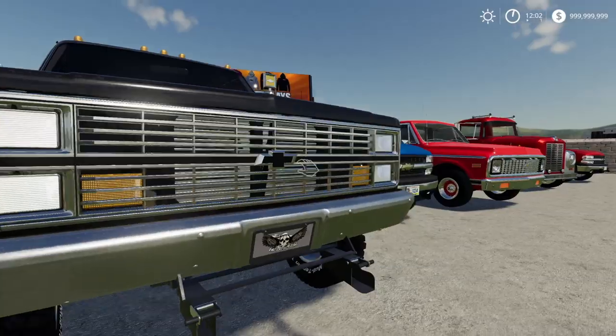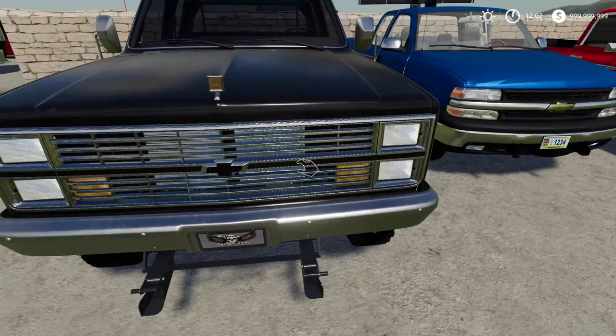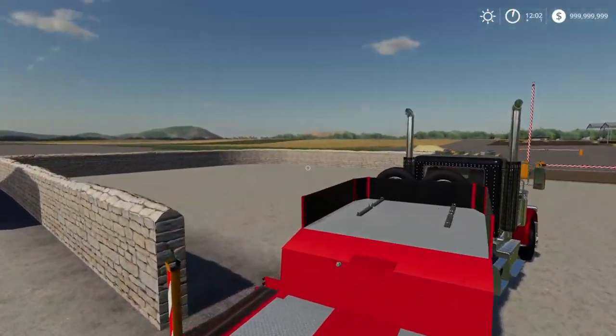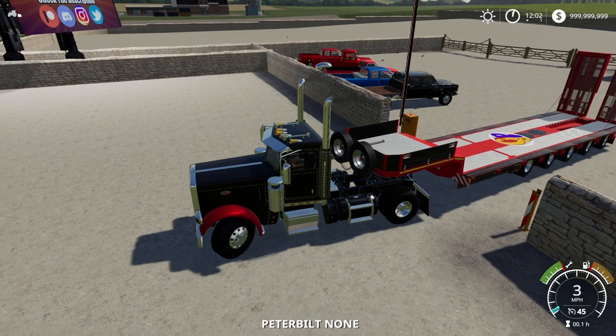This video is going to be in Farming Simulator 19 and we're going to be continuing our Chevy dealership. Pretty cool — I was trying to show you guys the Chevy logos. Anyway, before we get started I just quickly wanted to mention one thing.